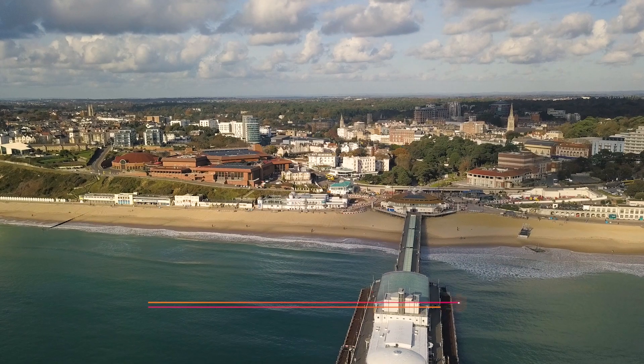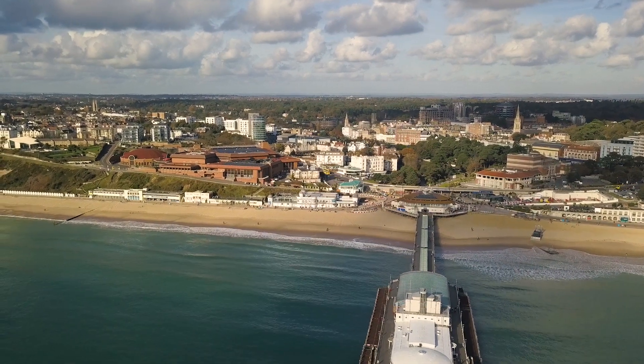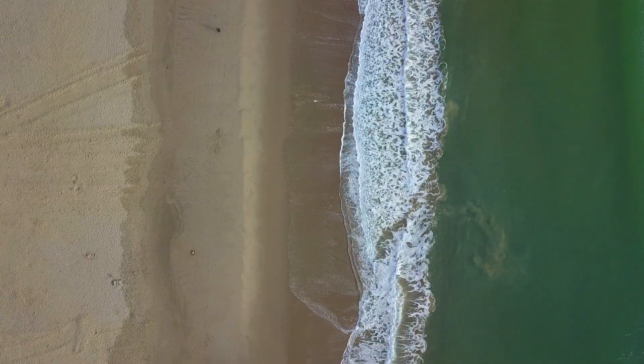I would say that the main appeal was the location. I love Bournemouth — I've lived here all my life. I love the beach and I work down by the sea in the summer and all through the winter as well, so that was a big part of my decision.